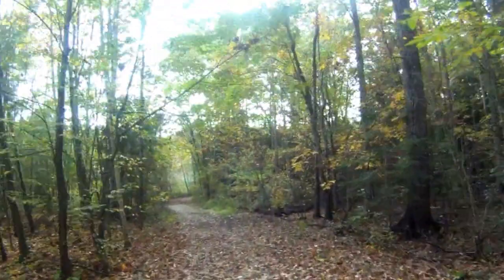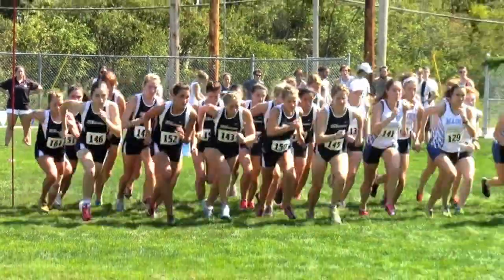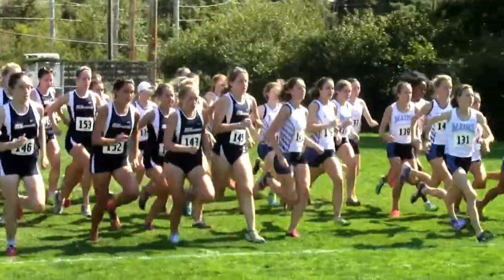Grass and trails — we'll probably have about 100 meters total of asphalt, but it's only coming out of College Woods and back onto the field. The improvements they made in College Woods with packed gravel and dirt make it quick. There's not much on the grass, and this year they've been really good about rolling and cutting the grass.